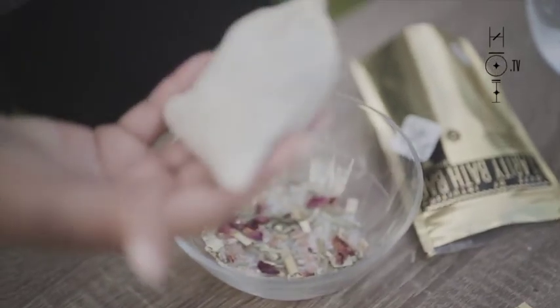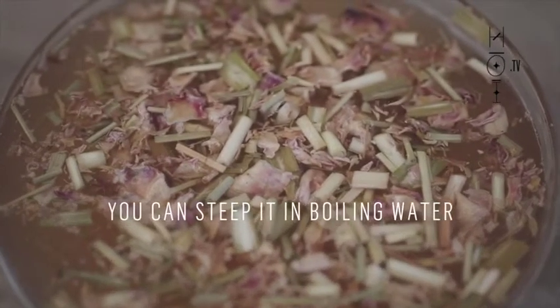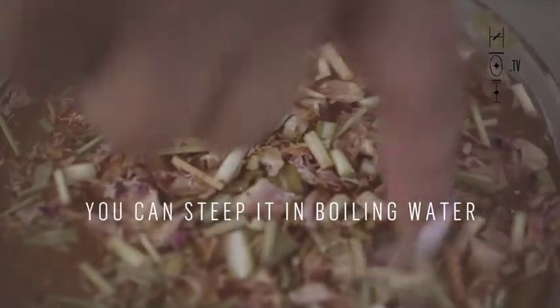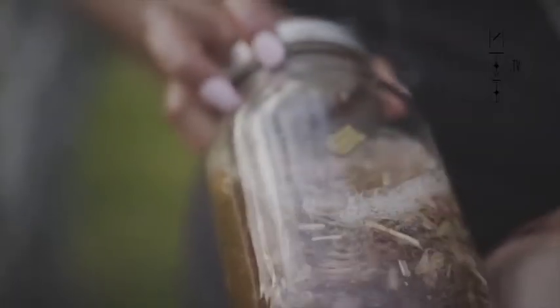In the shower, if you don't have a bathtub, you can just drop your tea bag right on your shower floor and it will release the aromatherapy that way. The other way is to place it on your stovetop with some water, boil it first, let it cool, and then when you go into the shower you can pour that over you.